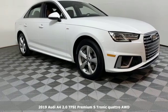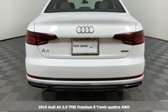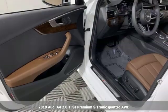It's a new 2019 Audi A4. This captivating A4 is the sedan that over delivers on luxury and performance.